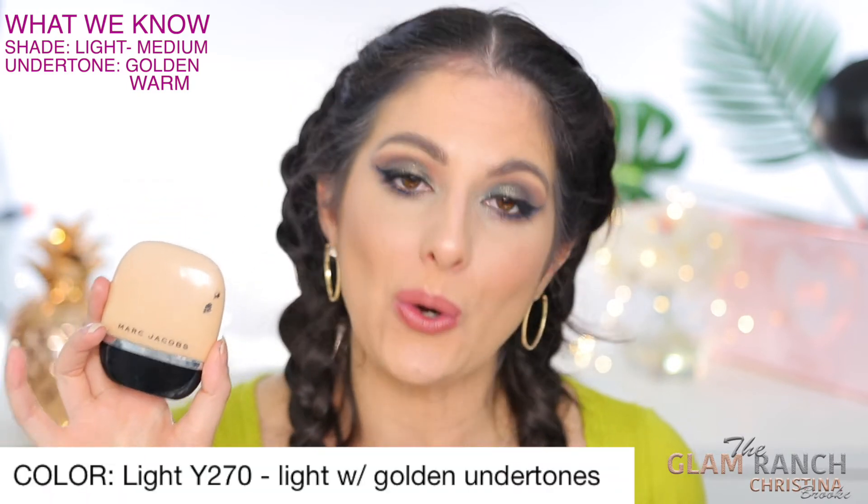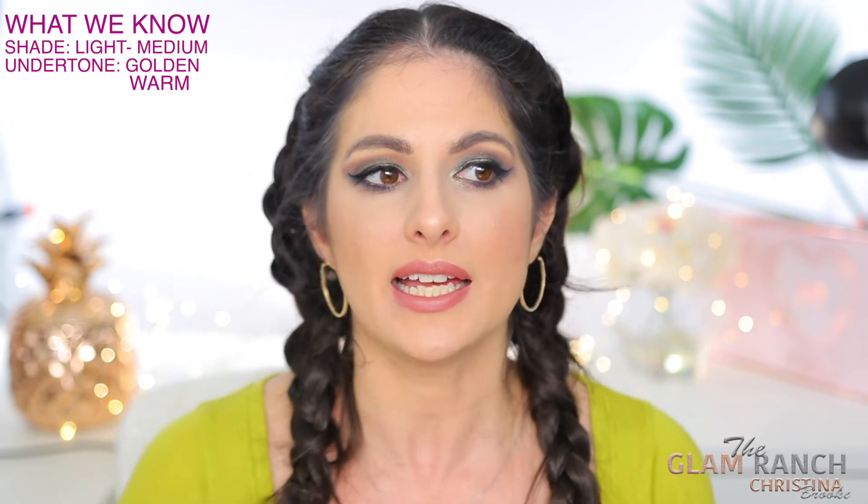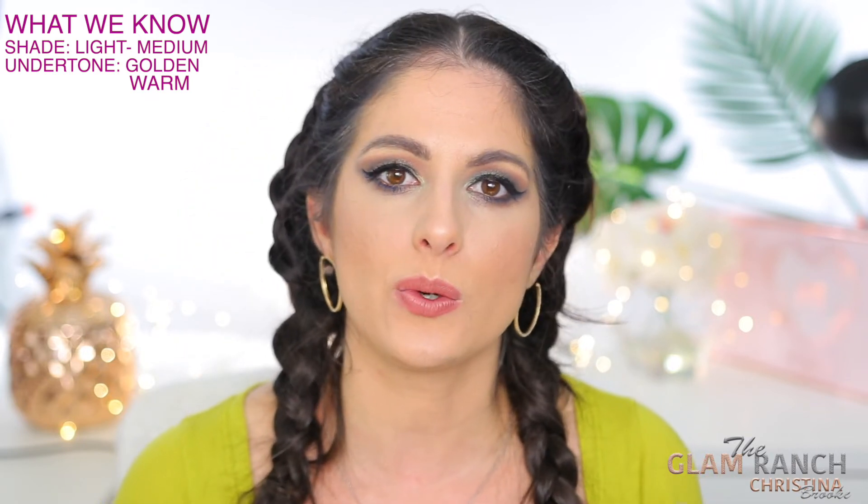This foundation from Marc Jacobs in Y2700 also matches me pretty well. It's described as light with golden undertones — do you see what we're getting here? That's basically within the same description as the YSL. YSL said light medium, but that's just because of the shade range. I do feel like the undertone on the Marc Jacobs is a little more yellow-golden versus a pinkish-golden, which throws it off slightly, but the shade match looks really good on the skin.